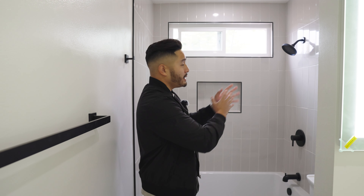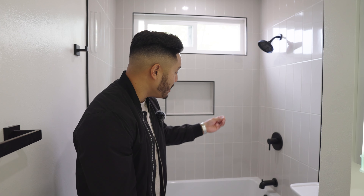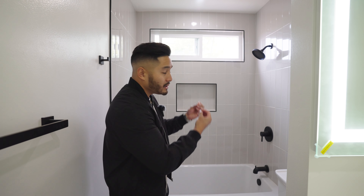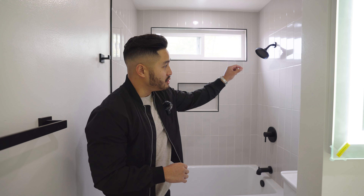I'll admit we did make a mistake — these subway tiles looked white in the warehouse lighting, but I didn't read carefully enough and they were actually light gray. It turned out to be a beautiful mistake because the gray actually flows and ties in with the gray floor. The result came out amazing, and we're actually going to start using this exact same style in our future flips.